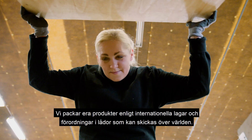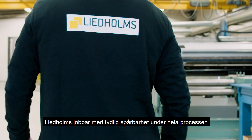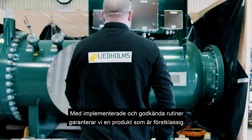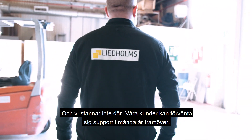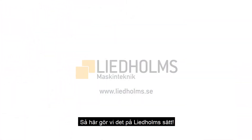We pack the products according to international laws and regulations with boxes that can be sent anywhere in the world. Lidholm's works with clear traceability throughout the process, and with implemented and approved routines, we guarantee a product that is top of the line. And we don't stop there — our customers can expect support for years to come. This is how we do it the Lidholm's way.